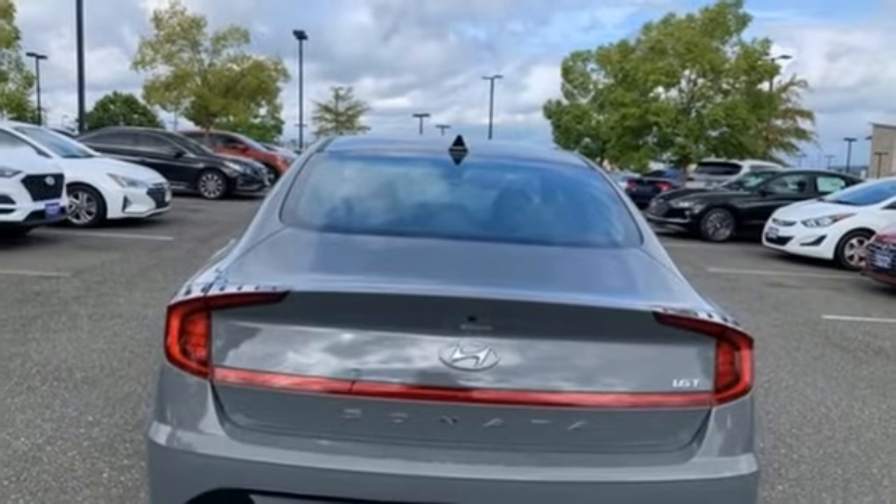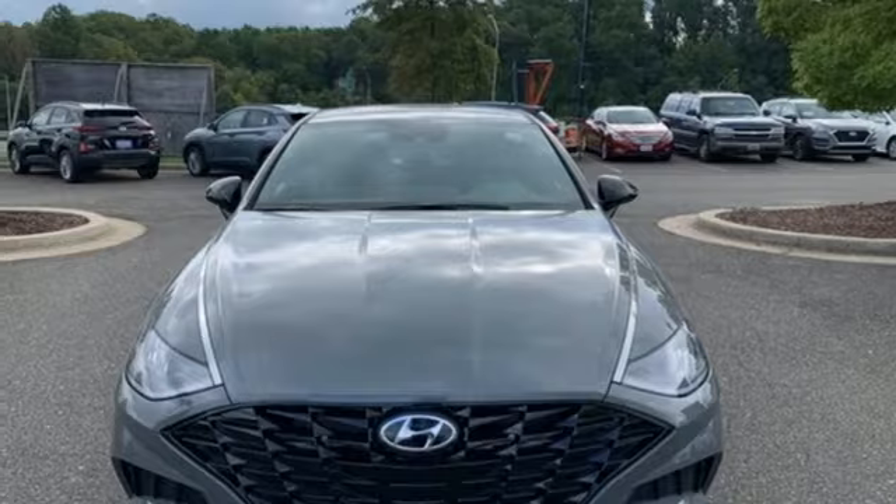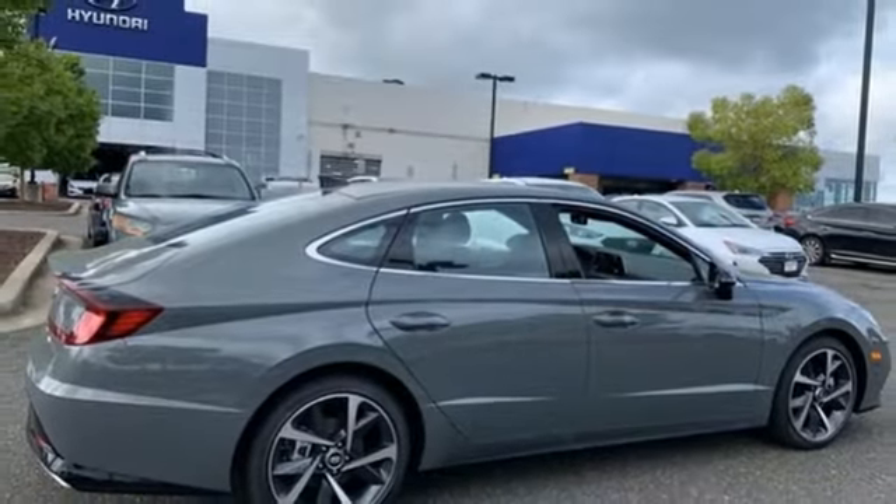Front heated bucket seats, intercooled turbo inline four cylinder engine, hands-free lift gate, gas pressurized shocks, and LED low and high beam headlights.